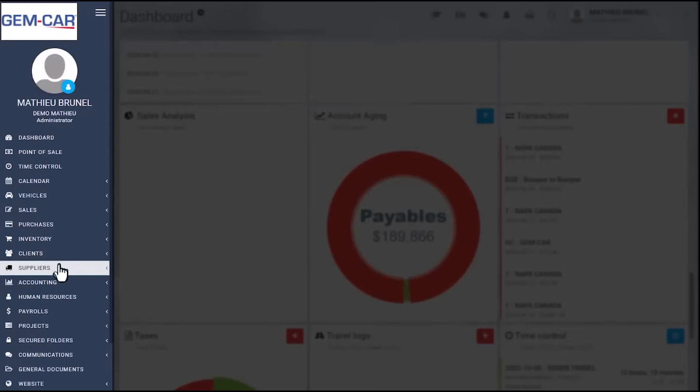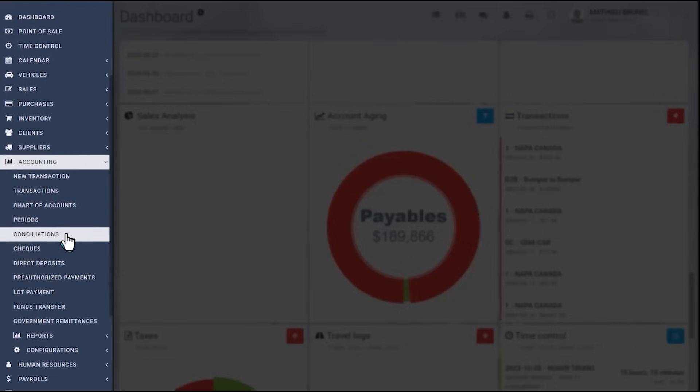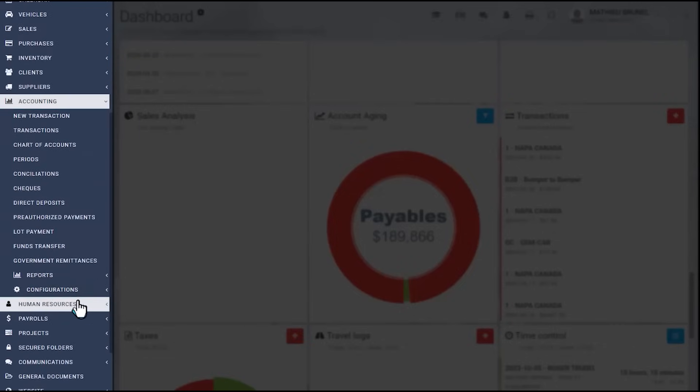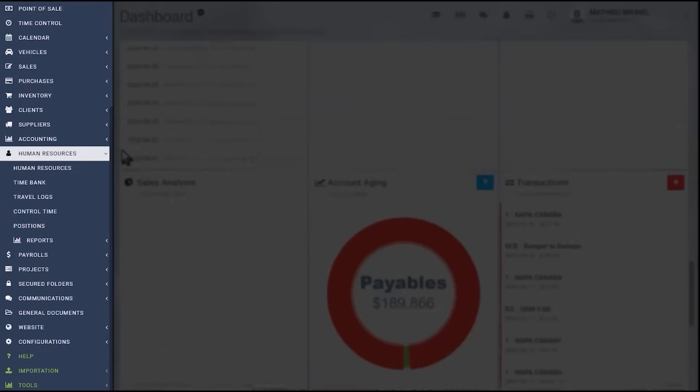Basically on the left side you'll have the full accounting software, so you can actually manage the period and do the reconciliation. You can also go to the HR module, where you can upload resumes, warnings for employees, and every document related to them.